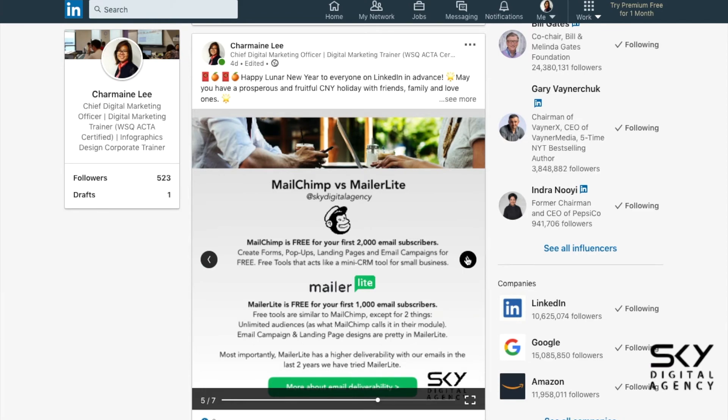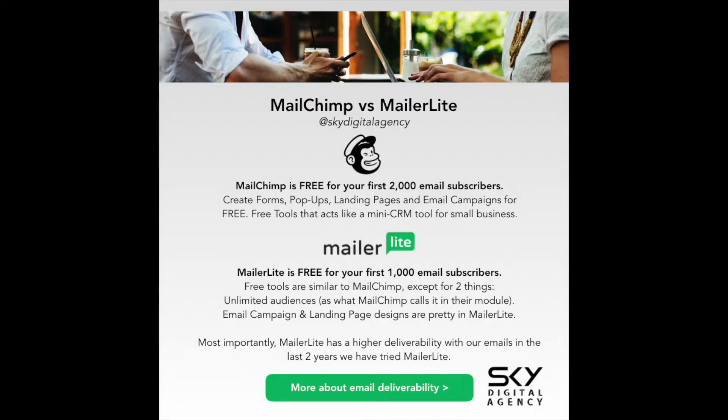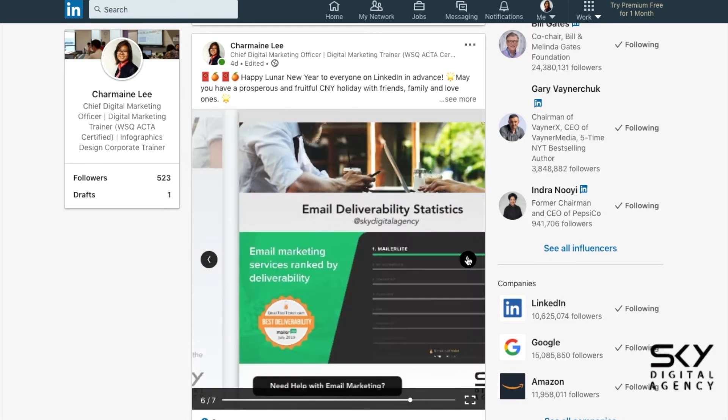If you have more than 1,000 email subscribers and you really want to keep your marketing budget, you could go with MailChimp so you can leverage up to 2,000 email subscribers for free. To get started in terms of the interface, MailerLite is a really good platform. It's much easier to use compared to MailChimp. A lot of our participants learn MailerLite faster.